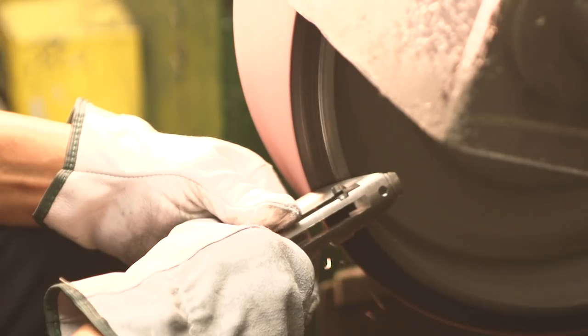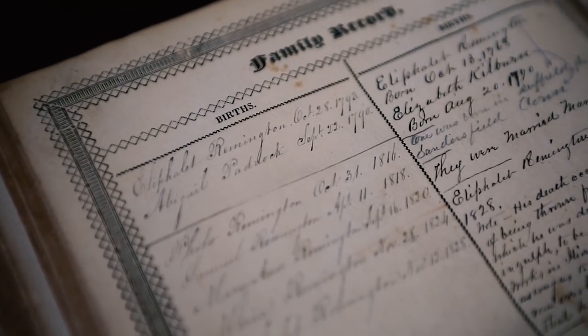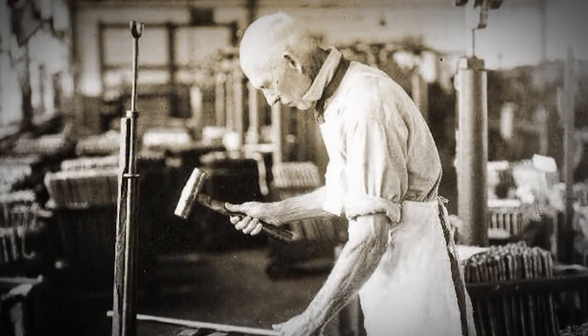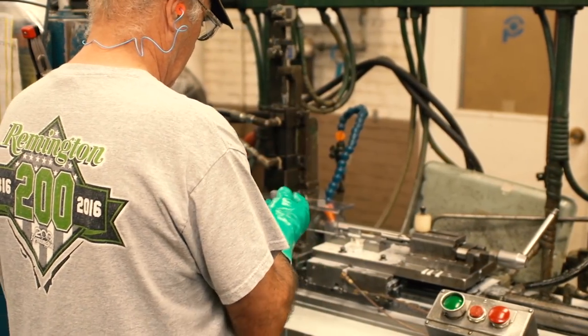We saw product go from bare steel to completely manufactured product. Remington has been in the business for more than 200 years, and the number of employees who have followed in the footsteps of their relatives to produce Remington guns is extraordinary. We quickly realized that the Ilion factory is full of individuals with a long heritage of working for Remington.